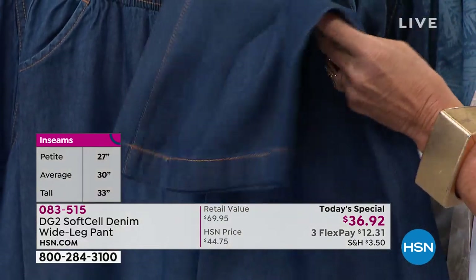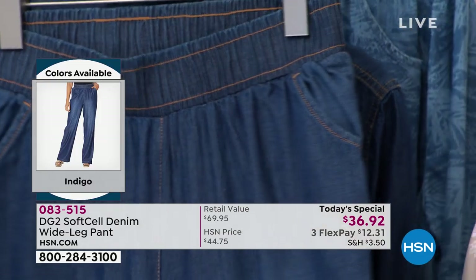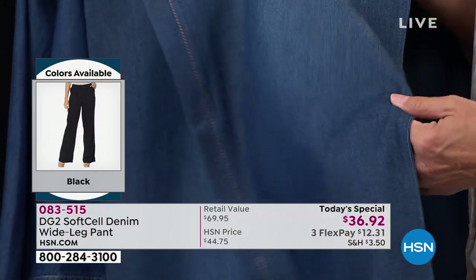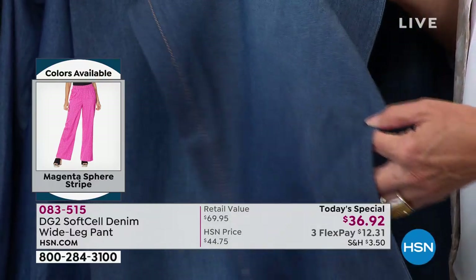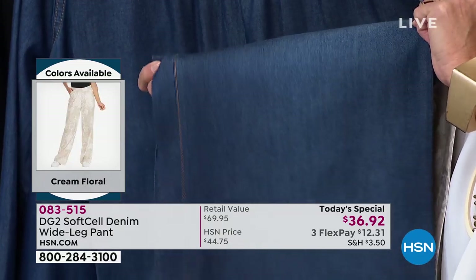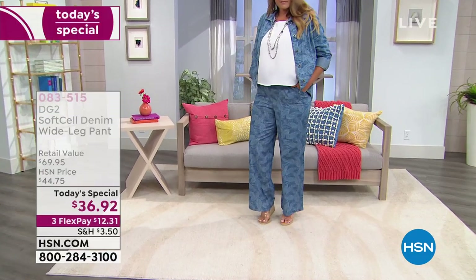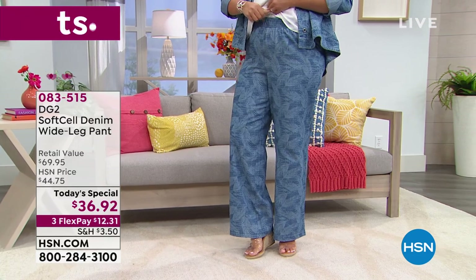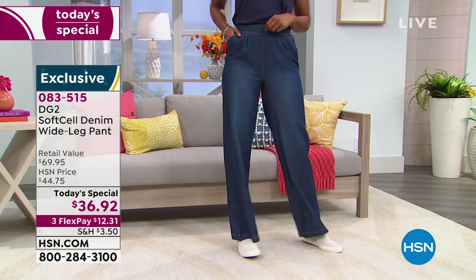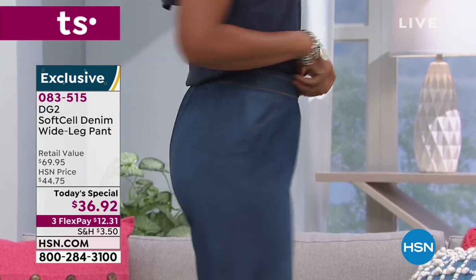Look at the pockets and waistband — absolutely authentic denim looking. Diane says she loves her DG2 jeans, but when life gets stressful, she likes a softer pant with no challenge. This pant can be worn with a flat tennis shoe, a great espadrille, or a wedge. It has ease, comfort, and grace while being incredibly elongating — legs look mile-long, with no pull across the thigh or stomach.